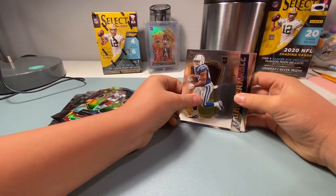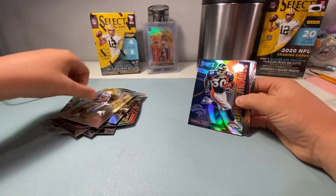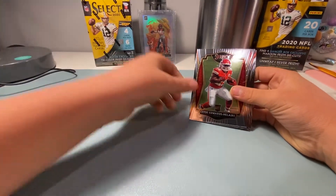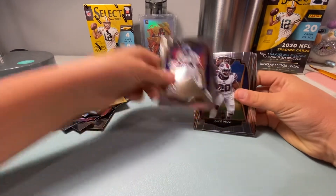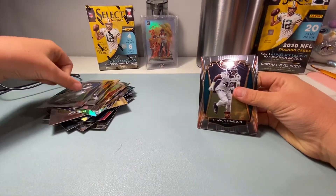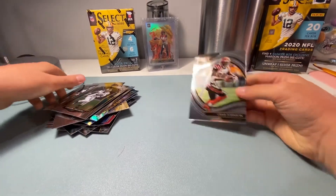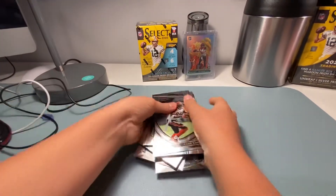What do we got there? This Jonathan Taylor rookie — very nice. Terrell Davis. Clyde Edwards-Helaire rookie. Randy Moss. Zach Moss again. Jalen Reagor and Chad Johnson to round it all out. All right, well we want to thank everybody for watching — we'll be back in just a few minutes.